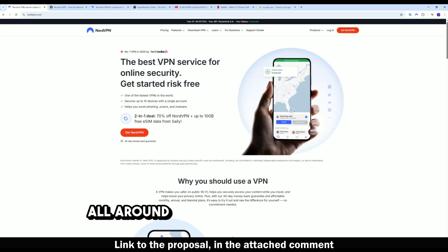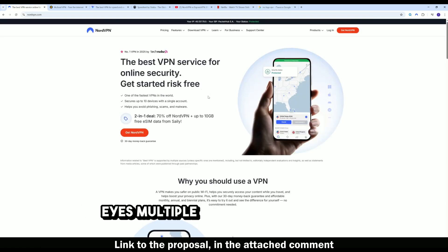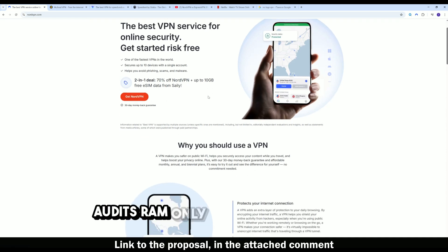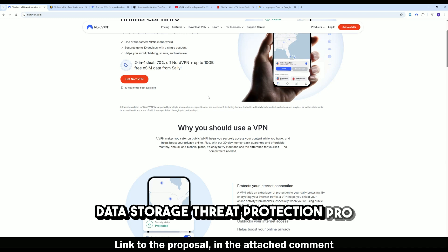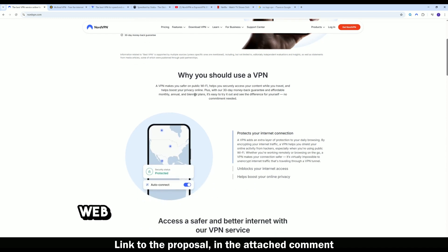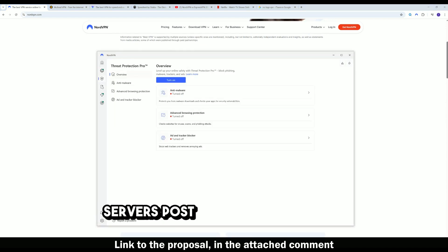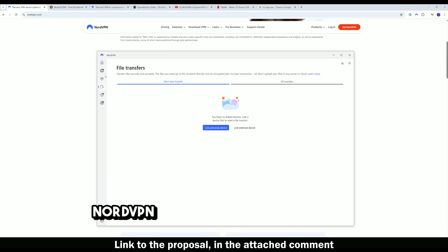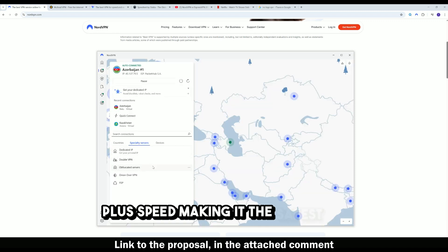Number one: NordVPN — best all-around. Based in Panama, outside 14 Eyes. Multiple independent no-logs audits, RAM-only servers with no physical data storage, Threat Protection Pro for ads, malware, and tracker blocking, dark web monitor, double VPN, obfuscated servers, and post-quantum encryption. NordVPN combines privacy, streaming, and speed, making it the safest no-logs choice for 99% of users.